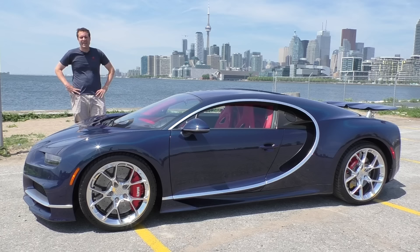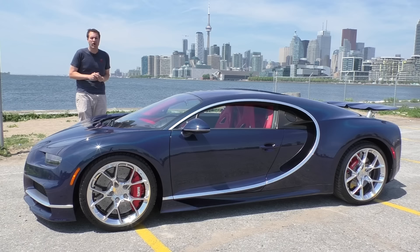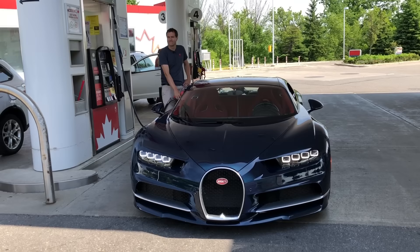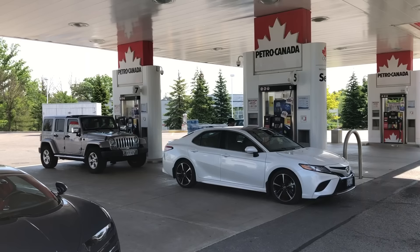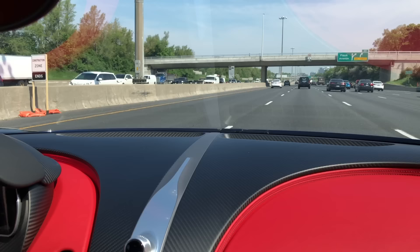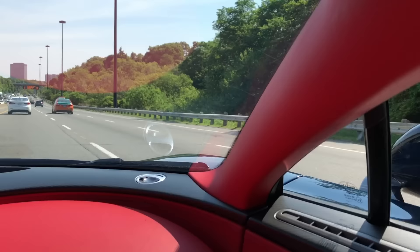And so that's the Bugatti Chiron. Now for the scary part — I'm going to get out on the road in a car that costs more than my house and my neighborhood. I took the Bugatti Chiron to a Petro-Canada gas station and filled it up next to a Mitsubishi Outlander and a Dodge Journey. I drove the car and spent about an hour in it, mostly at high speeds. I didn't get a chance to film exterior shots of the car driving, so I'm looping in some shots taken at lower speeds just so you can see what the Chiron looks like on the move.